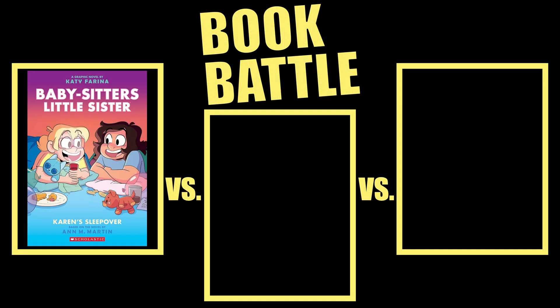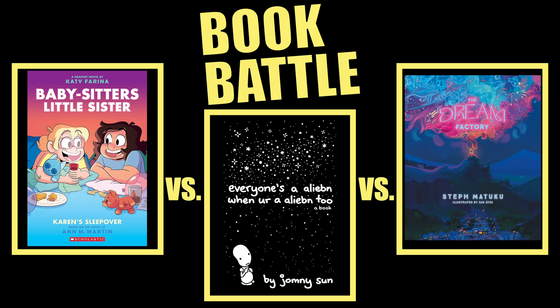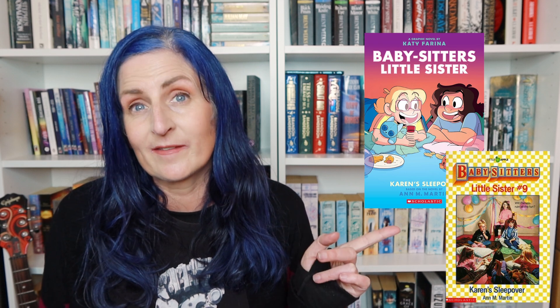Then lastly we have a bunch of cute graphic things that I read mainly at the end of the month when I had absolutely zero brain power, and they were all great for that. So we have Karen Sleepover by Katie Farina up against Everyone's an Alien When You're an Alien 2 by Jonny Sun up against The Dream Factory by Steph Mataku. Karen Sleepover is a graphic novel adaptation of the Babysitter's Club Little Sister series. I really loved the Babysitter's Club books when I was a kid and I did read a few of the Little Sister ones when I was very young. I don't think I ever read the original Karen Sleepover, but they're always just kind of fun nostalgic times for me because that series was so big for me as a kid.